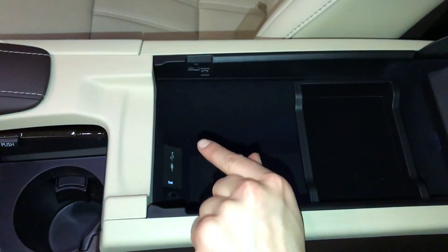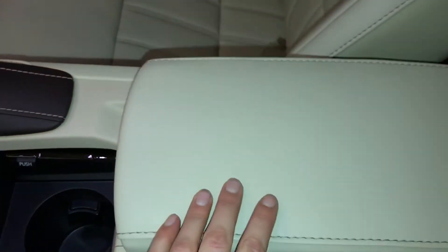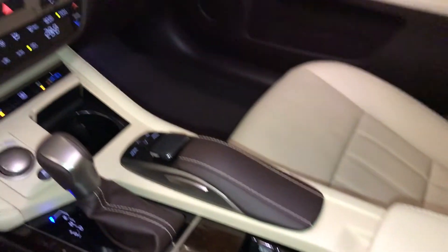Under the armrest you'll find USB auxiliary and a power outlet. There's also a lockable glove compartment.